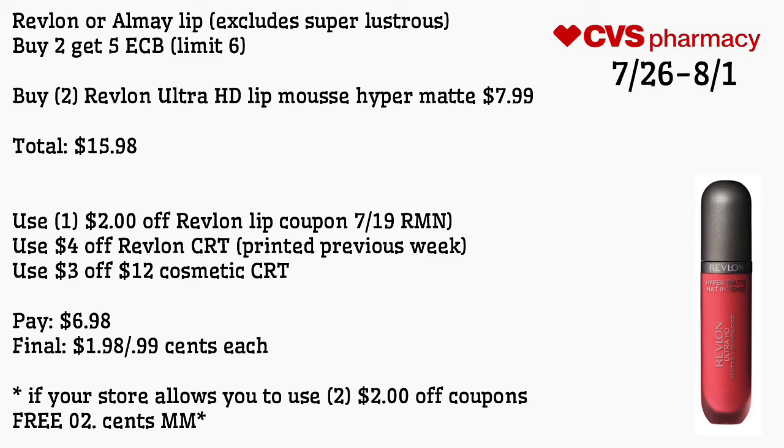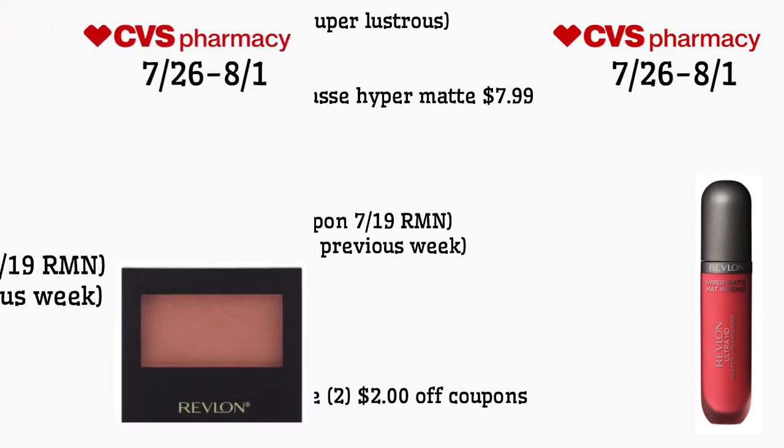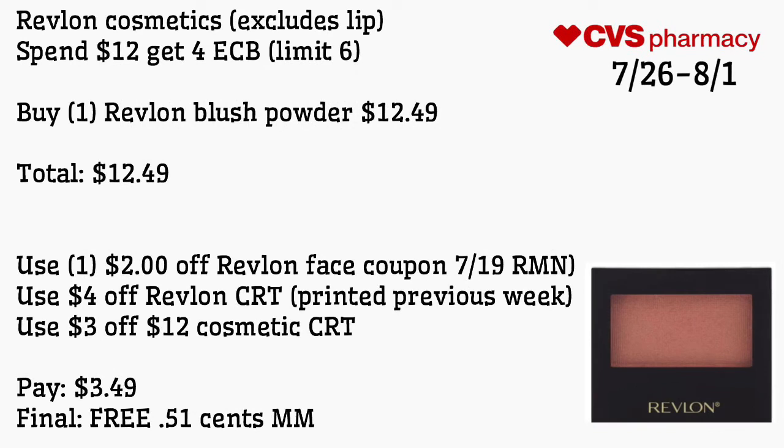Revlon and All May lip exclusive — buy two get a $5 ECB, limit of six. Buy two Revlon Ultra HD Lip Mousse Hyper Matte for $7.99, totaling $15.98. Use one $2 off Revlon lip coupon from the 7/19 Retail Me Not, a $4 off Revlon CRT printed this week, and a $3 off $12 cosmetic CRT. Pay $6.98 — final cost is $1.98 for both or 99 cents each. If your store allows two of those $2 off coupons, it will be free. Revlon cosmetics excluding lip: spend $12 get a $4 ECB, limit of six. Buy one Revlon blush powder for $12.49 — use a $2 off Revlon face coupon from 7/19 Retail Me Not, a $4 off Revlon CRT, and a $3 off $12 cosmetic CRT. Pay $3.49 — final cost is free and a 51-cent money maker.